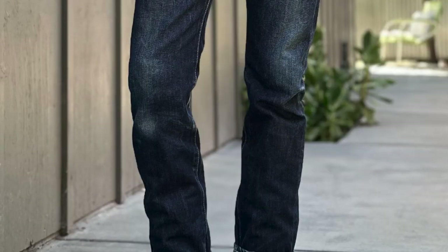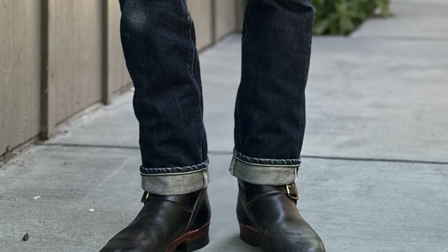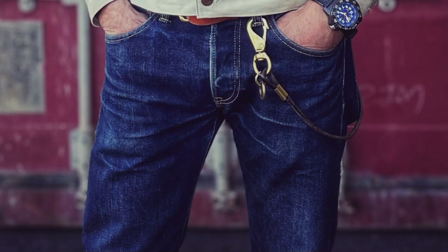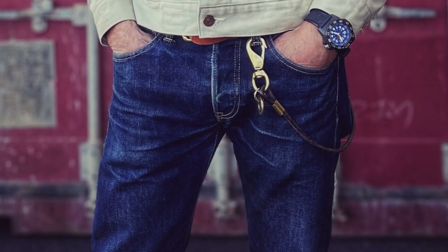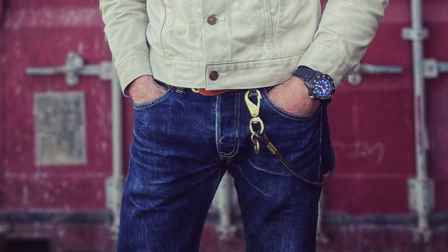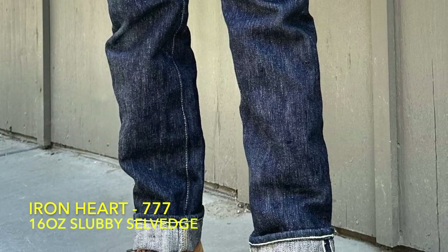The 777 is a slim straight leg — the bottom of the leg opening fits over an engineer boot. The top block is a little bit lower rise, which I personally like. I have four pairs of 777s. I'm wearing the 16-ounce slubby 777s right now, and this is what they looked like when they were not faded.